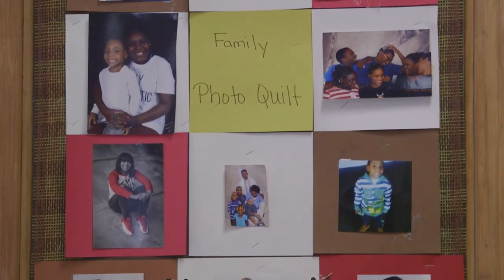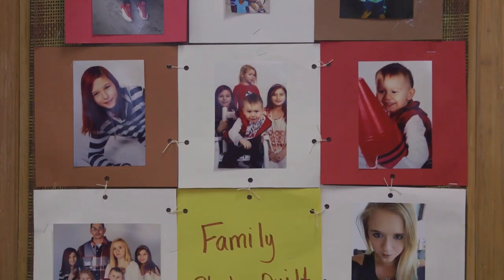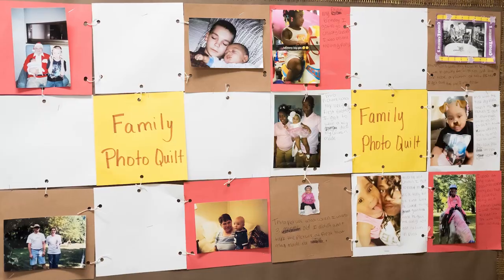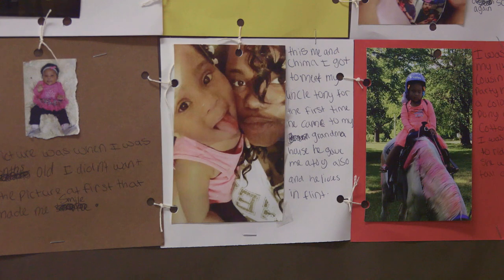They can go back and reference that. Right now in my classroom, we did a family quilt. It is a project that the family did — they told us a little bit about what they did as a family over vacation when they came back in. It's the family and different things that they like to do in each section of the quilt. When they sent the pieces back, we put it together to form a big quilt.